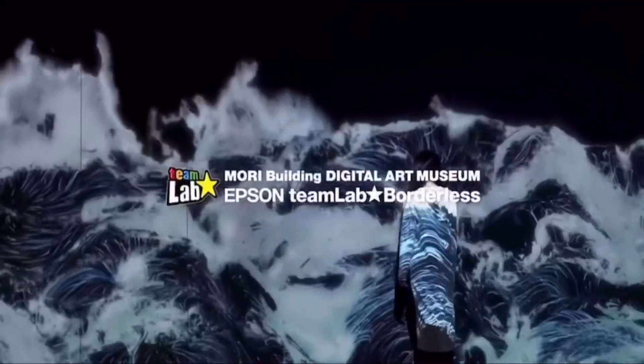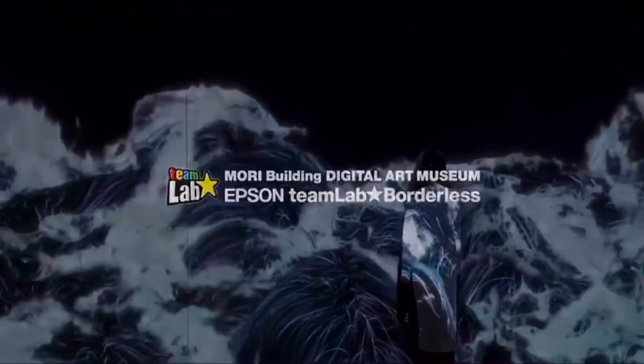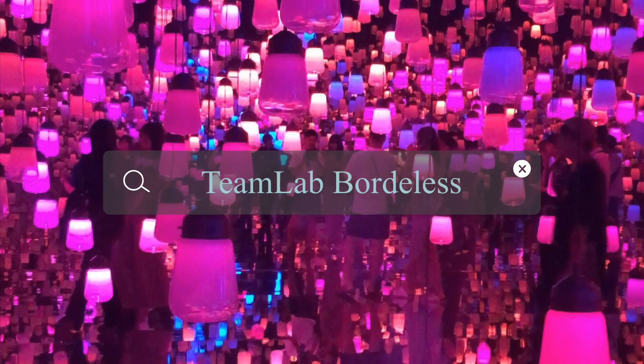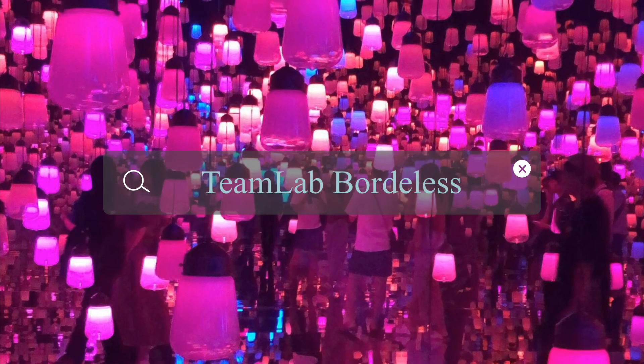The Mori Building Digital Art Museum is an interactive digital art museum opened by the internationally acclaimed artist unit TeamLab.